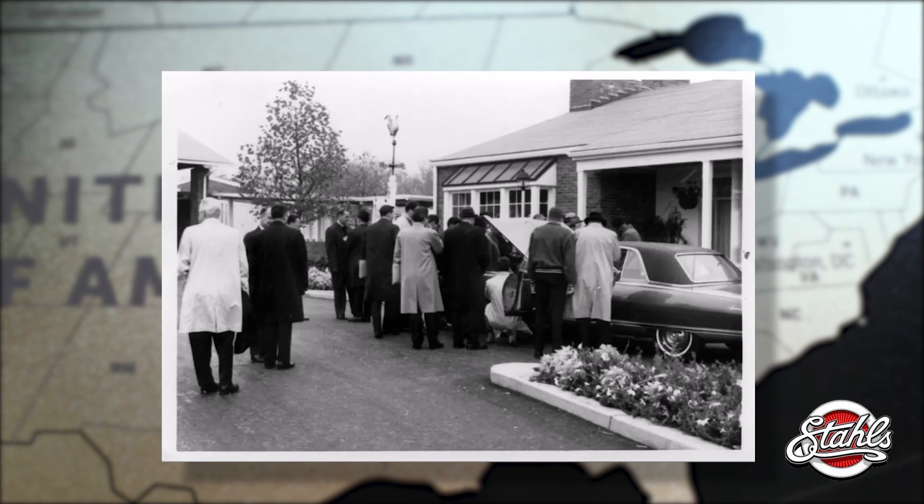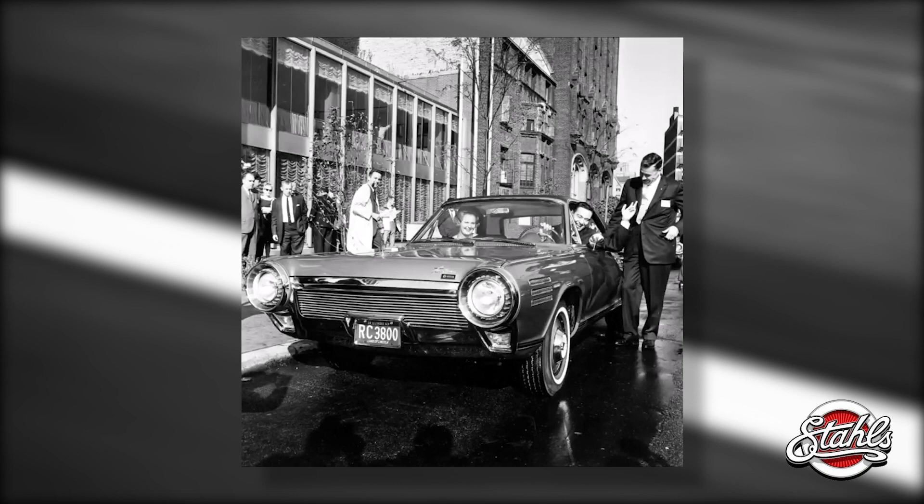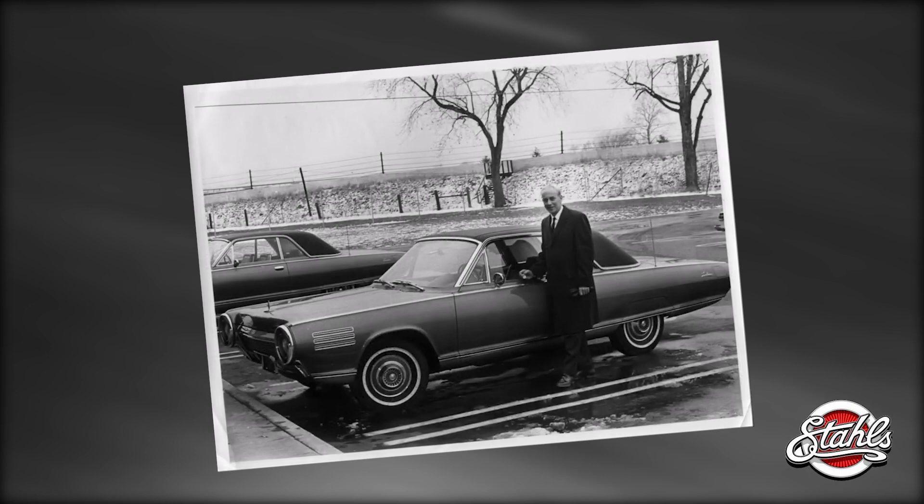From 1963 to 1966, 203 people were selected to drive the car for three months and were asked to evaluate its performance. If your family had one, you suddenly had a lot of new friends and relatives eager for a glimpse or a ride. The cars themselves were celebrities.